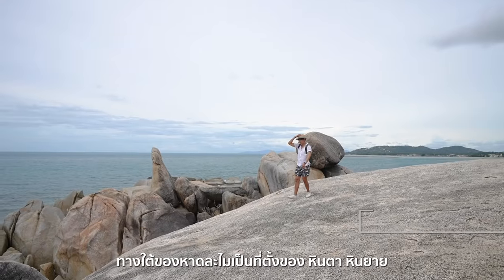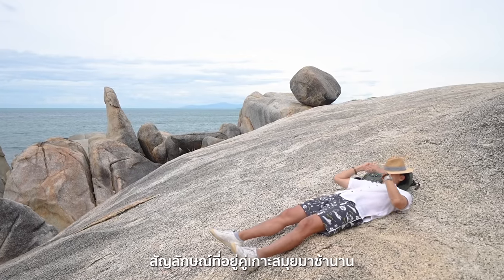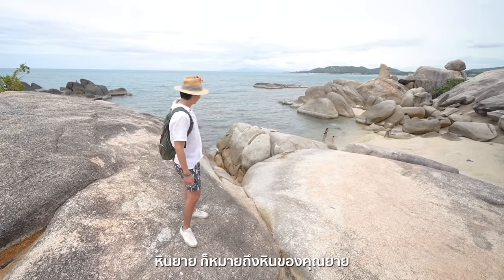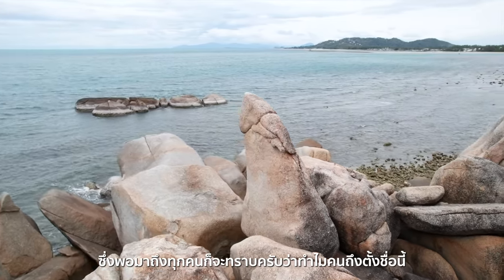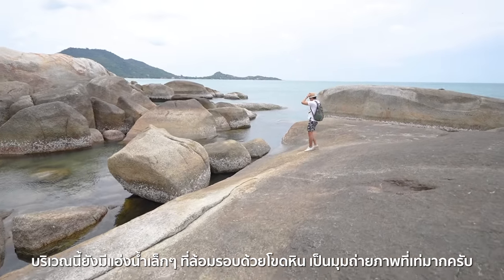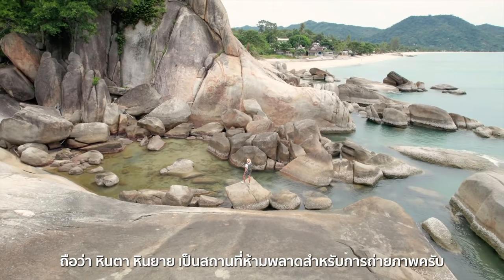Located at the southern end of Lamai Beach, Hin Ta Hin Yai has been a symbol of Koh Samui for as long as I can remember. Hin Ta literally means grandpa's rock, while Hin Yai literally means grandma's rocks. You will be impressed with how these names came about. In the area, there is a small lagoon surrounded by boulders, which is quite photogenic. Hin Ta Hin Yai is truly an Instagrammable spot.